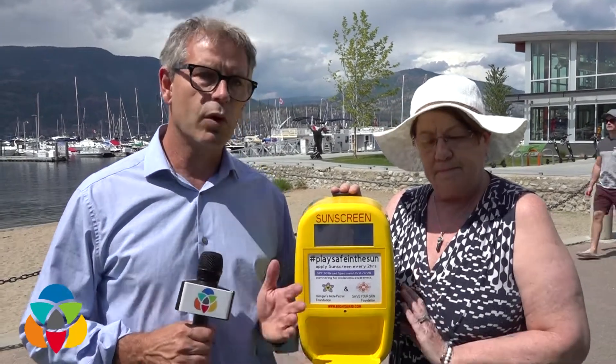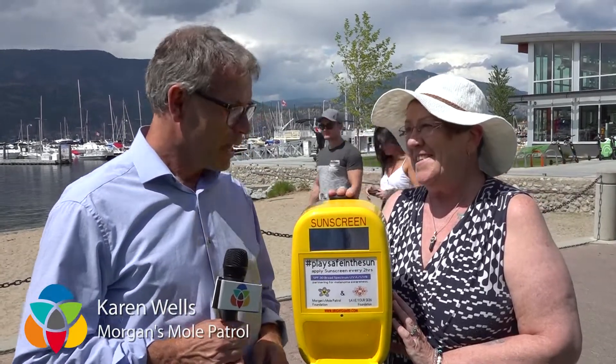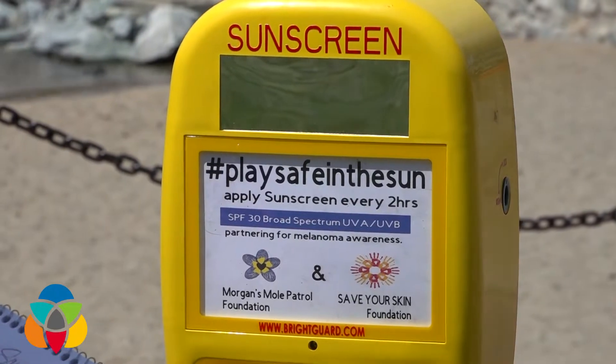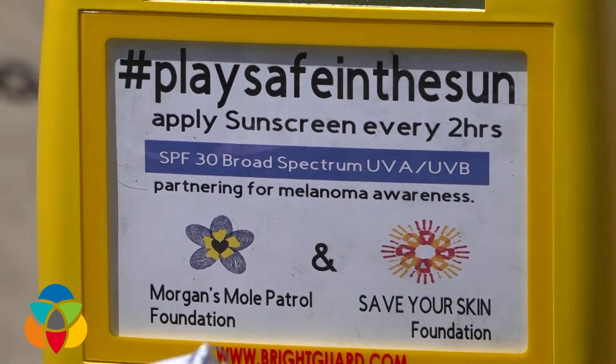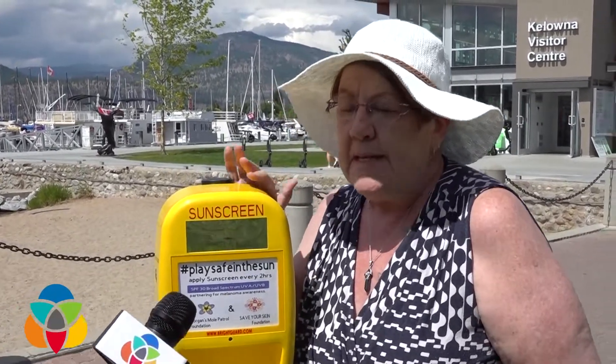We're joined by Karen Wells from Morgan's Mole Patrol. So nice to see you again. Hi, Kent. And this is the item — it will be dispensing sunscreen for people when they get to the beach, or in this case, to the Kelowna Visitor Center. Exactly.